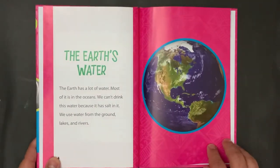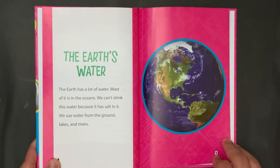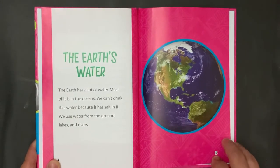The Earth's Water. The Earth has a lot of water. Most of it is in the oceans. We can't drink this water because it has salt in it. We use water from the ground, lakes, and rivers.